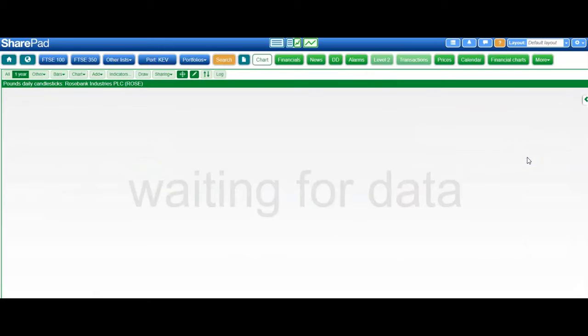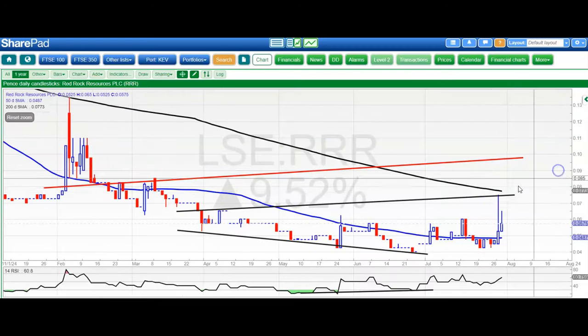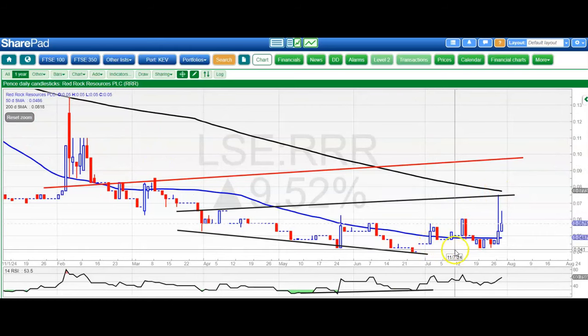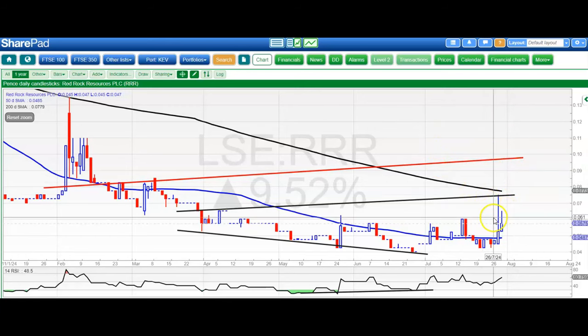On to RedRock Resources, which has been making attempts to turn around. We had that bear trap gap reversal back at end of June, and a failed attempt to fill the gap down to 0.04 — which is a plus. After hitting the initial target at 0.07, all we're waiting for is for the shares to remain above the 50-day line at 0.05 and then eventually head up to the 0.1 pence area, maybe by the end of next month. The key is staying above that 50-day line.